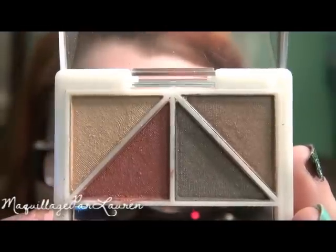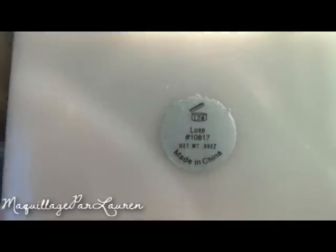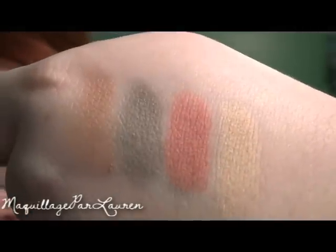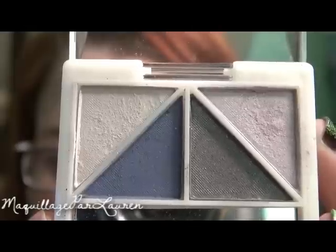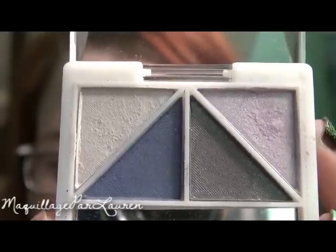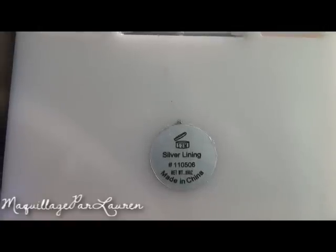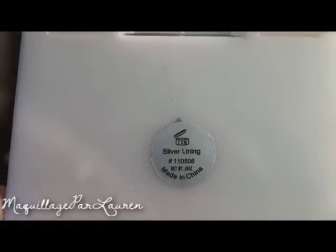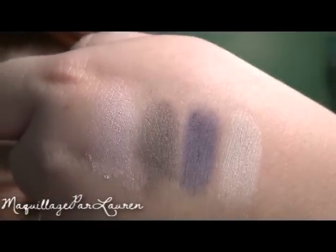The next one I got is called Luxe and this one is one of my favorites out of all of them. It comes with a gold color, a red brick color, a khaki green color, and a clay color. The next one I got is called Silver Lining and it comes with a shimmery white, an indigo, a plumish gray, and a bright lilac. The lilac shows up least in this palette but it's my favorite color.